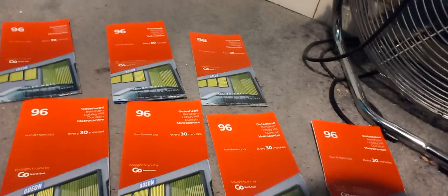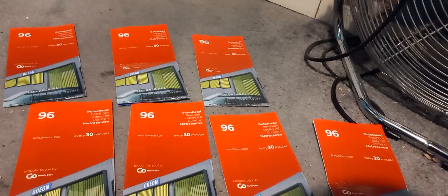You will not believe how many 96 timetables I got — I got seven of them! I got all of these on 5386 and on the X66. I got that many 96s because I like to get a few timetables.